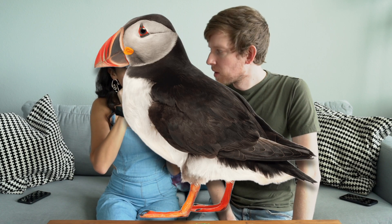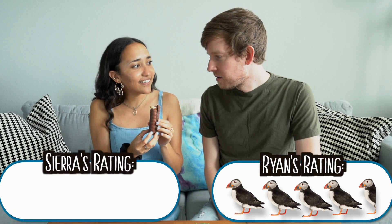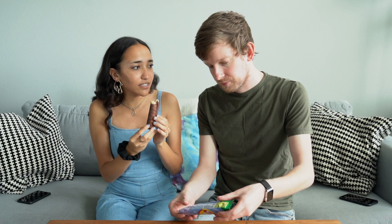I'm a fan. We're gonna rate everything out of five puffins. I give that 4.5 puffins. I'd agree with that — 4.5 — because it's not like my all-time favorite thing, but it's good. It's like a good little snack.